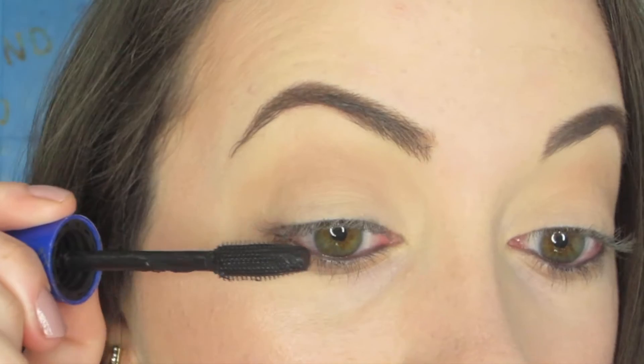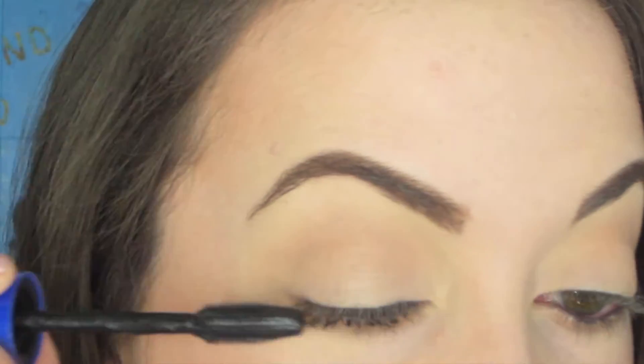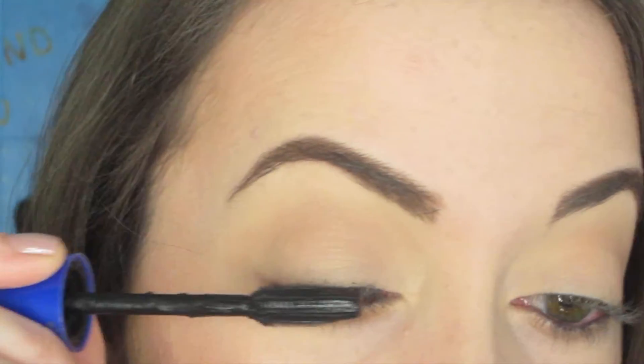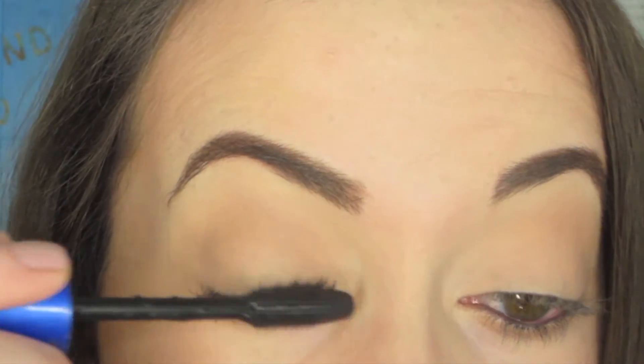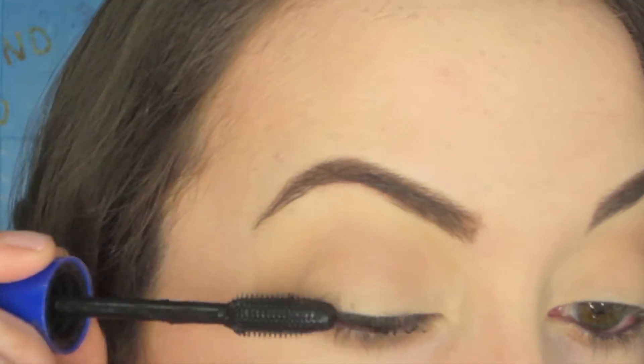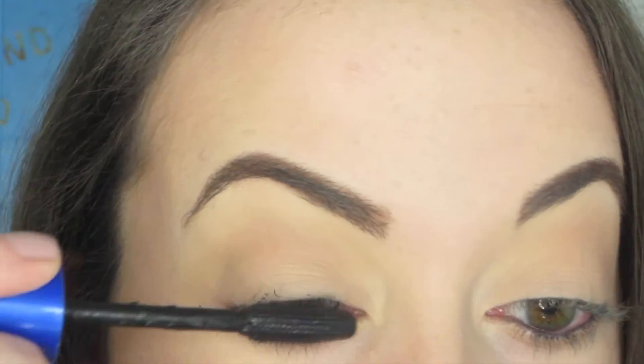I do my mascara a little bit differently than some people. After I curl my lashes, I take the wand and just rub it over my lashes like this. It may get a little messy, but I find that when I do this, it really coats my lashes with a lot of mascara, which I really like. When my lashes have this much mascara on them, they just look better, stay up longer, and look longer and fuller.